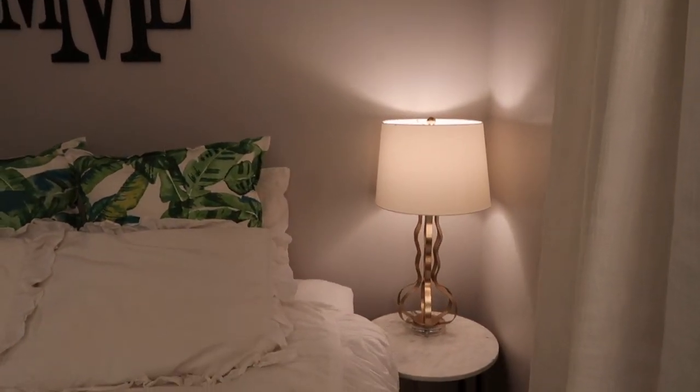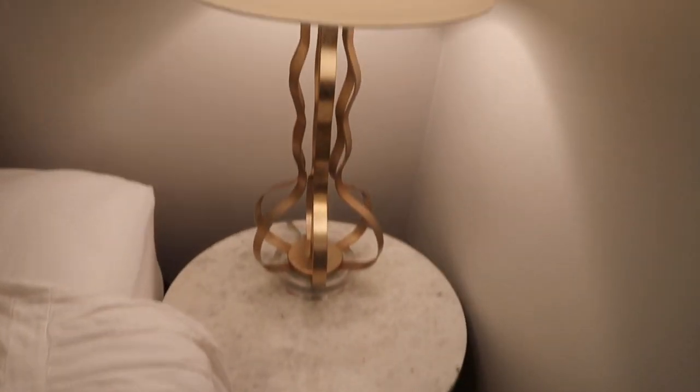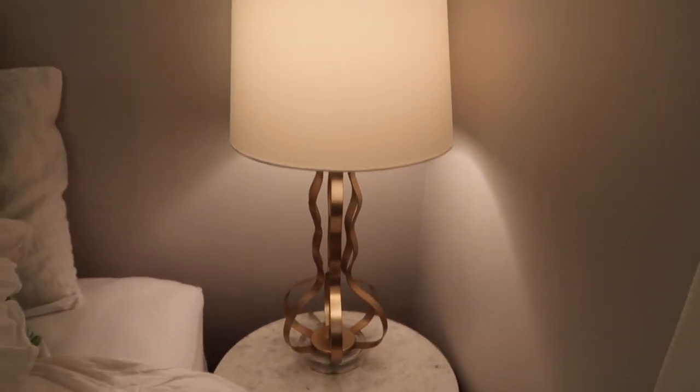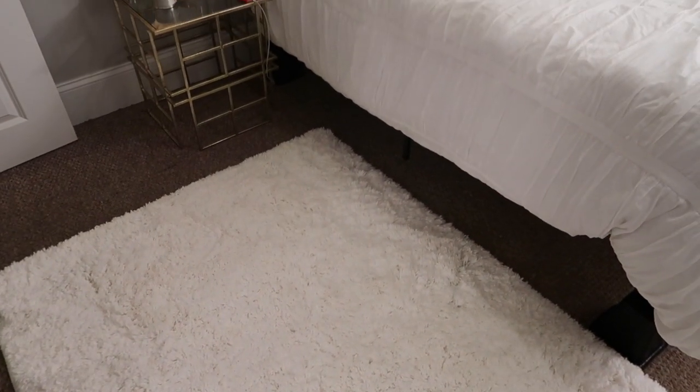On the other side of my bed I have this marble table from Target with kind of coppery, brassy legs, and a gold lamp from TJ Maxx. On the ground next to my bed I have this really soft white rug that I got from Target.